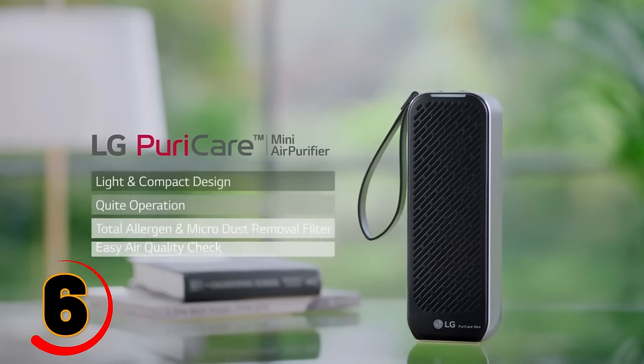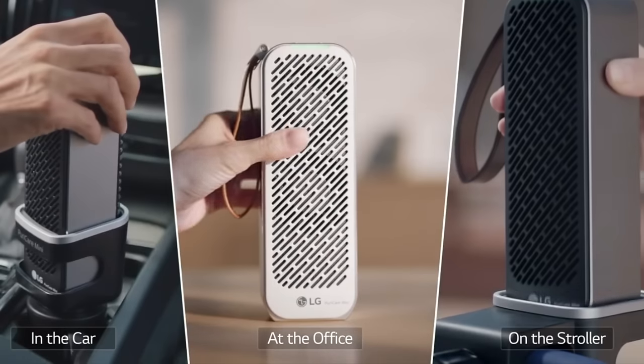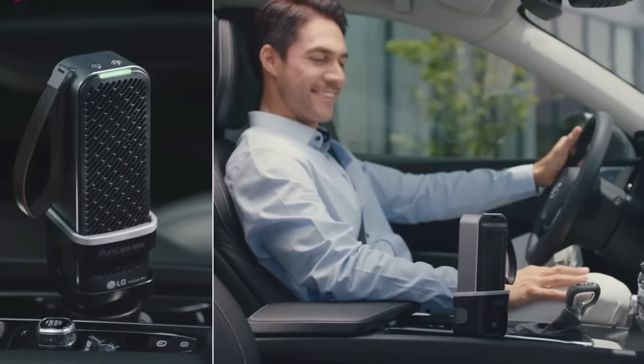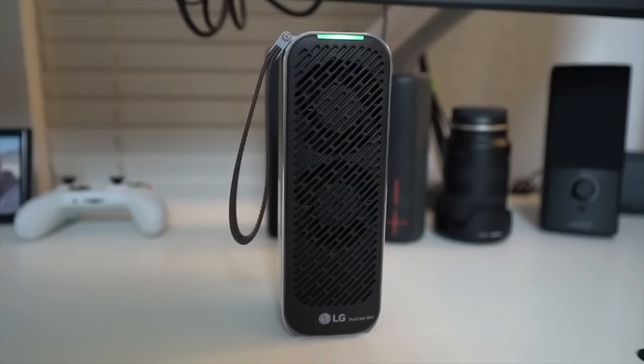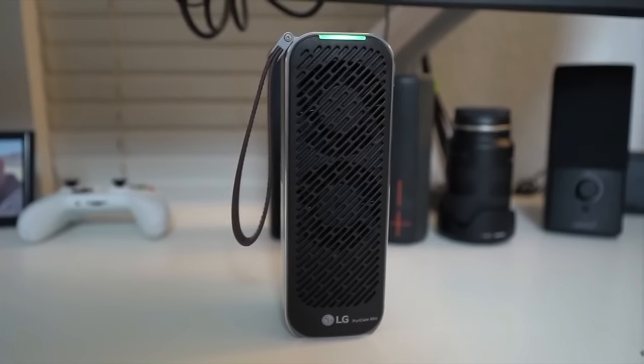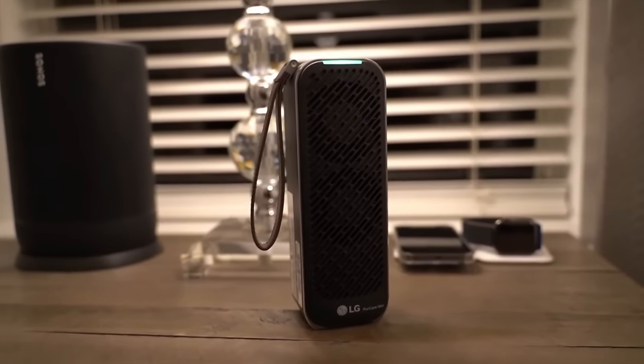The LG Mini Air Purifier — powerful protection in a pint-sized package. Weighing as light as a water bottle, it's your quiet, cleaner air buddy with an eight-hour battery life. Breathe clean air on the go with a compact device that can be worn around your finger.